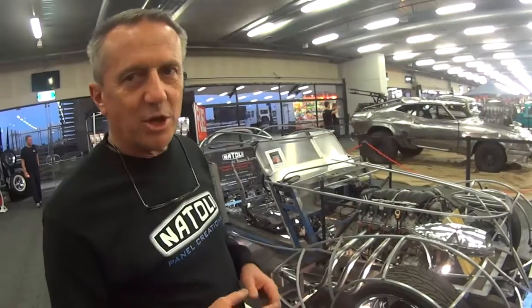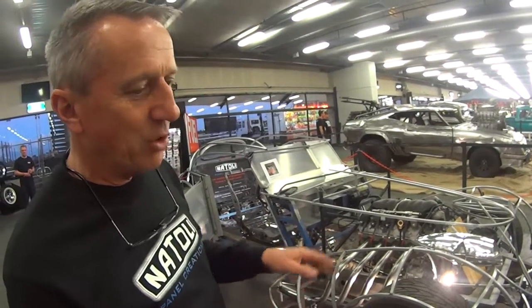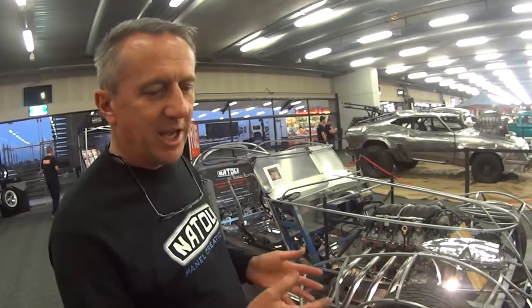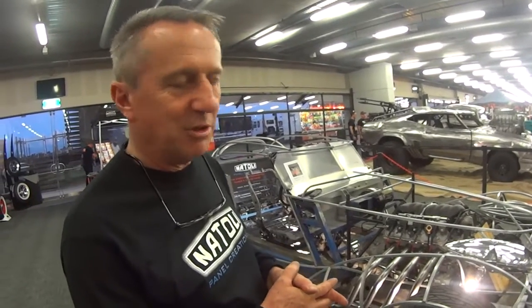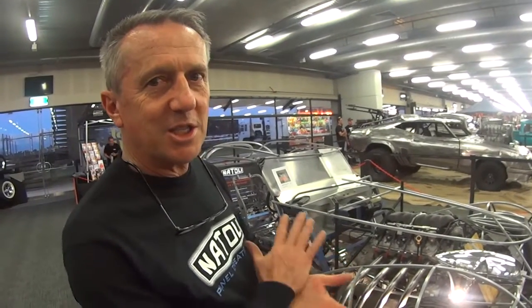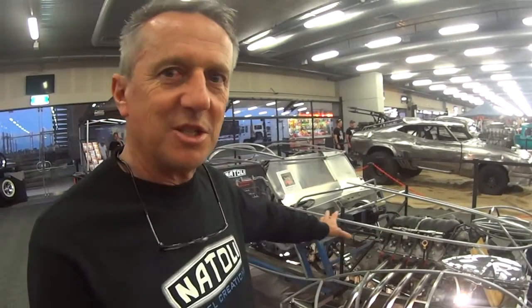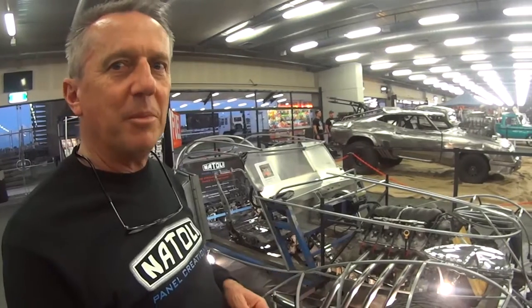The car itself is a 48 Jag chassis, and it started out as a 48 Jaguar, but it now has XJS Jag front and rear suspension, and brakes and steering. It also has a Commodore V8 6 litre Gen 4 motor in it, with a 6 speed automatic transmission, and custom pipes and everything.